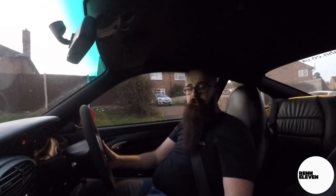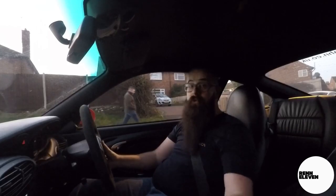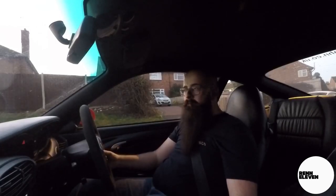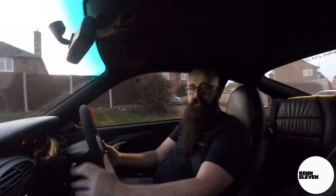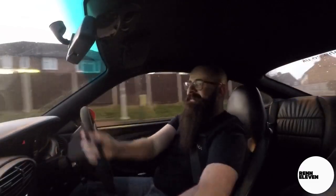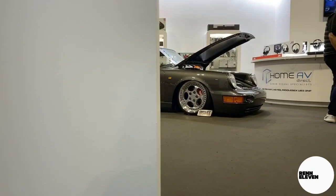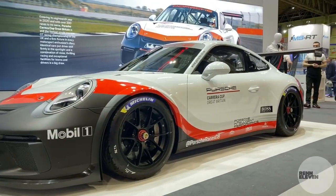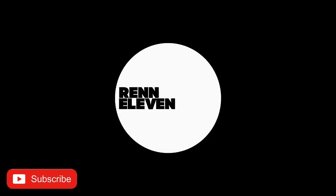Enjoy the rest of your day, whatever you're doing. Most importantly: subscribe to the channel, buy the t-shirts, be part of this wonderful culture and family. Till next time folks. Laters. And coming up on the next episode of REN11, we visit the Autosport International Show at the NEC. Don't forget to like, share and subscribe to REN11.